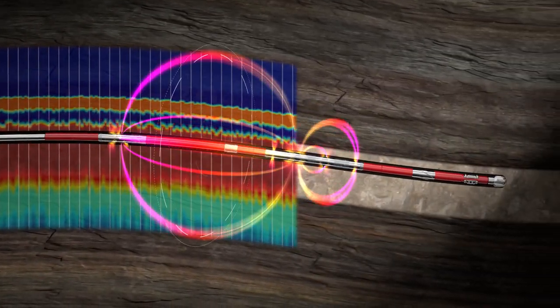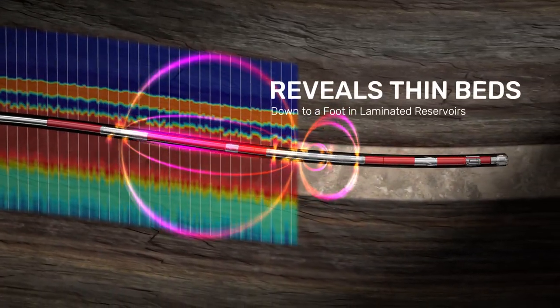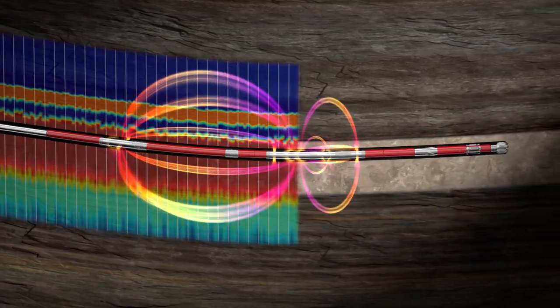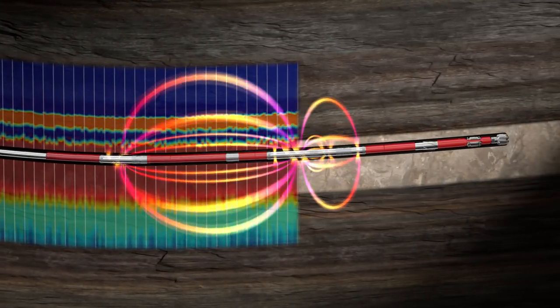the Stratistar service investigates formations up to 30 feet away, reveals beds as thin as a foot in laminated reservoirs, and allows precise steering decisions to place wells where they will most benefit operators.